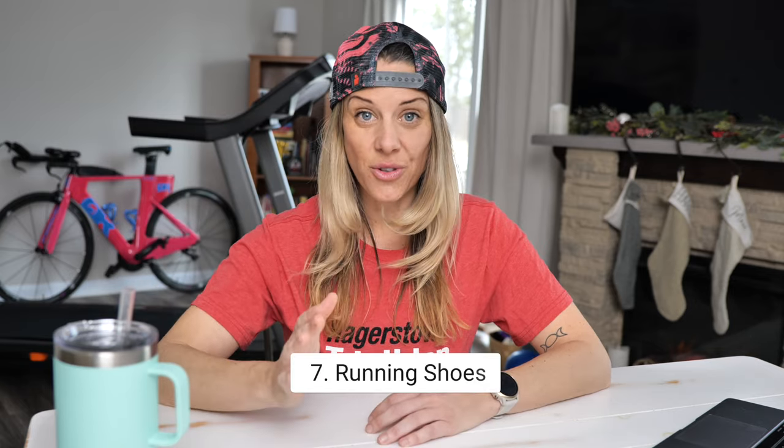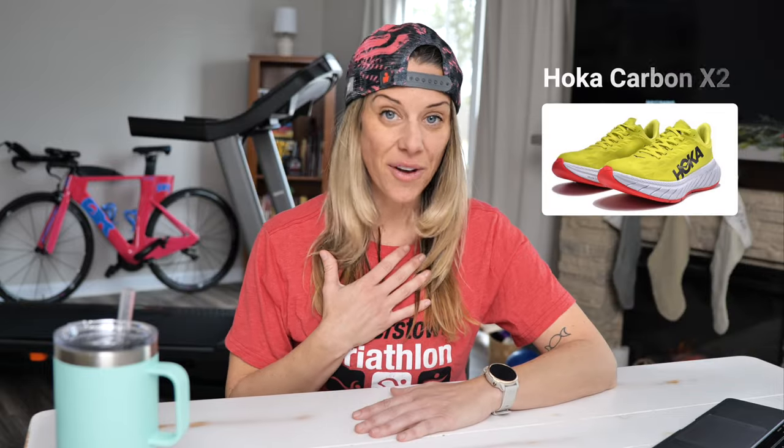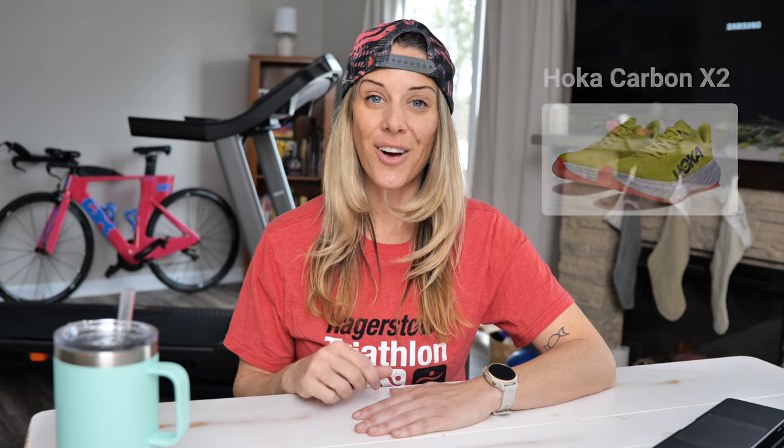Lastly, running shoes. This is a highly personal preference. My recommendation is to go to a running store, try on a bunch of different running shoes, and hop on the treadmill. The staff is usually very knowledgeable — they will watch you run and make recommendations. Personally, once I switched to Hokas five years ago, I've never looked back. I run in Hokas all the time. I love the women's Carbon X2 — it's my go-to shoe. It's like running on a cloud.